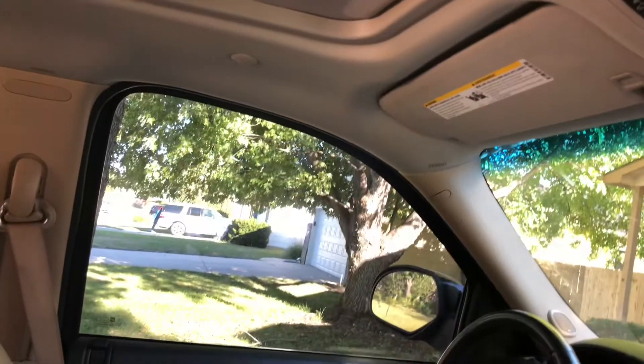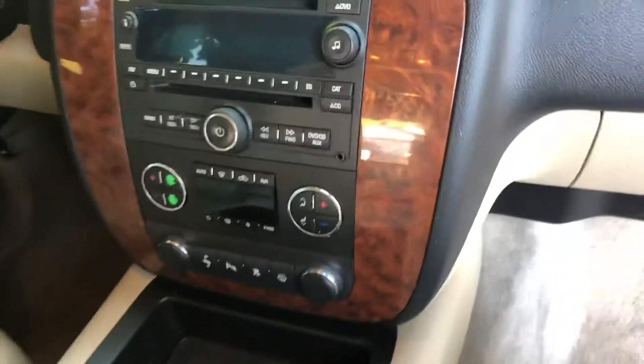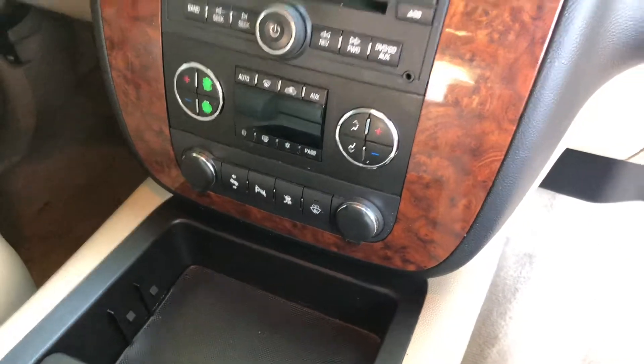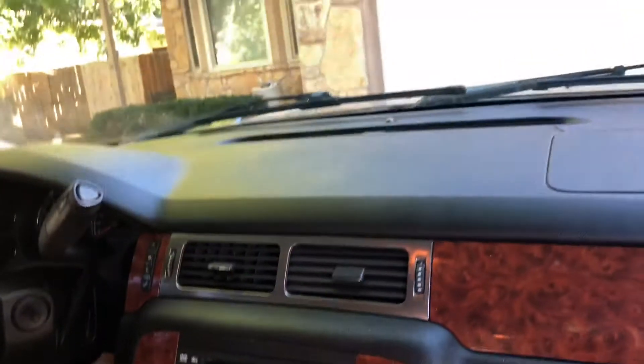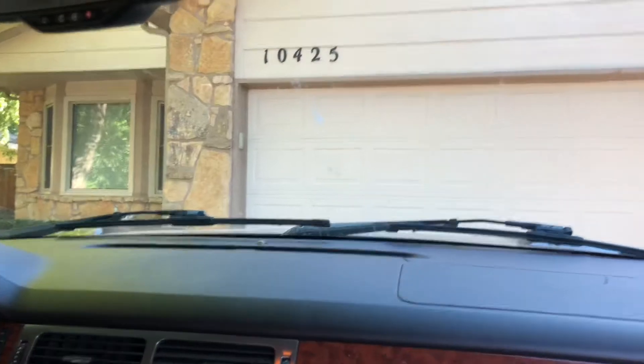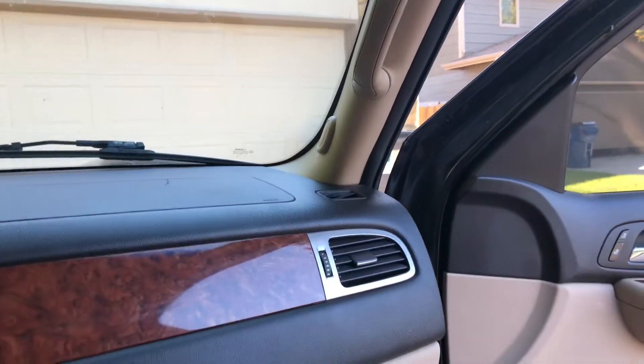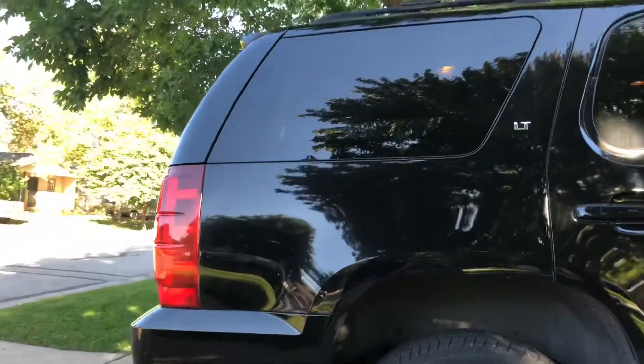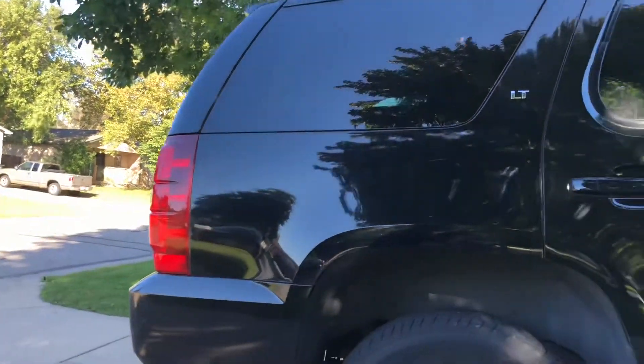So here's the view of the 2007 Chevy Tahoe. Look at that. Here's the view outside — it's really cool. 2007 Chevy Tahoe.